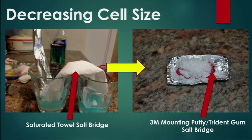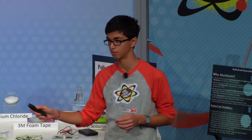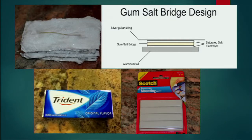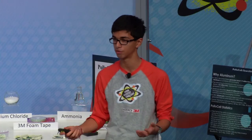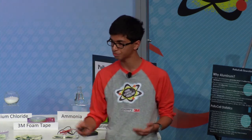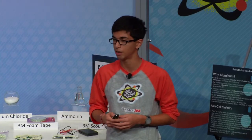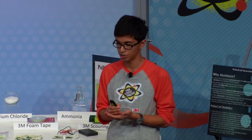My first order of business was to decrease the cell size, because as you can see, my cell occupied a lot of space but did not produce ample voltage. I changed my salt bridge from a saturated towel salt bridge to a 3M mounting putty and Trident gum salt bridge. The Trident gum provided a conductive membrane, while the mounting putty provided structural support. At this stage, I was able to increase voltage and current. I then decided to use a voltage pile — an electrochemical structure where multiple electrochemical cells are stacked on top of one another — designed to increase conductivity and voltage. At this point, my voltage and current doubled in value.